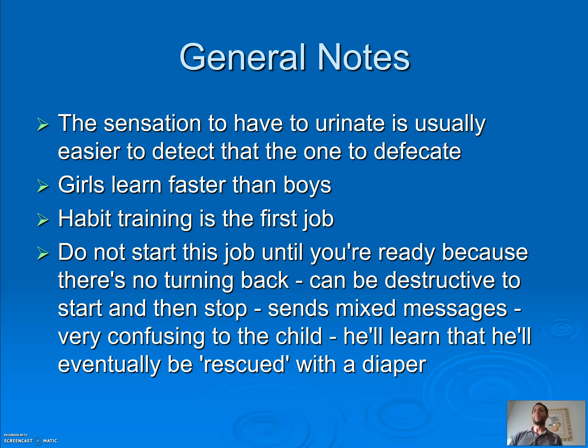If you start and say we're not seeing results and go back to diapers, it can be destructive. It sends mixed messages and is very confusing to the child. The child will learn that eventually they'll be rescued by the diaper — if they just hold it long enough, the diaper is going to come back on. It's kind of like jumping off a diving board: once you're ready, you jump, and there's no turning back.